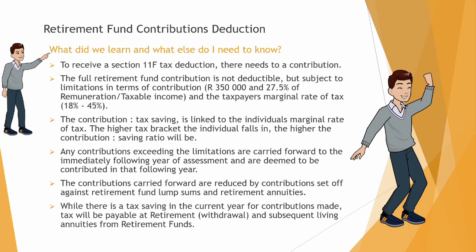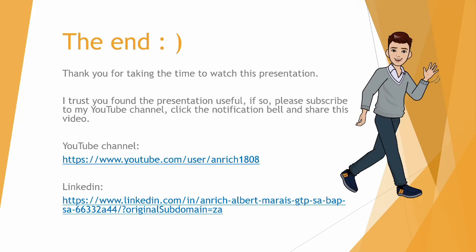I've come to the end of this presentation and I want to thank you for taking the time to watch. If you found this presentation useful, please subscribe to my YouTube channel, click the notification bell so you'll see new videos in future, and share this video. You're also welcome to check out my other tax and business development videos and my LinkedIn account. Thank you, have a good day — bye bye.